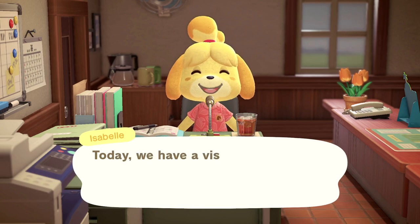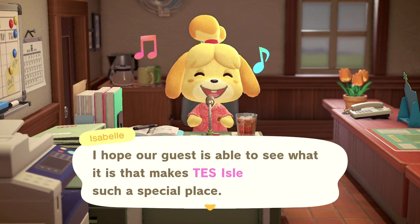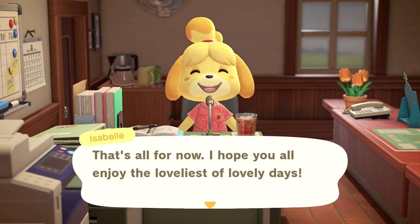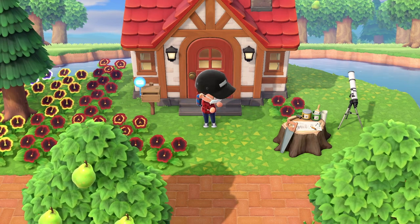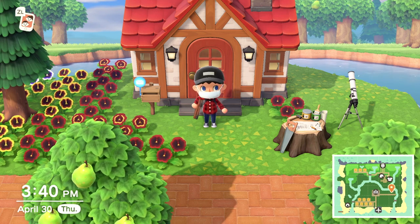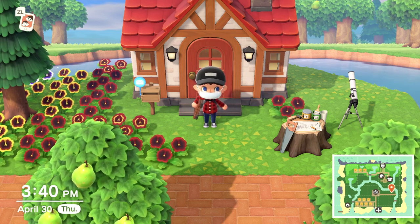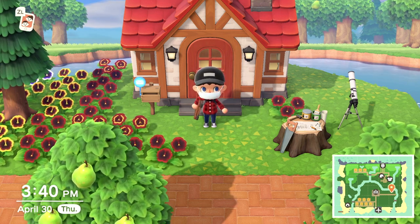Now for today's announcements. Today we have a visitor staying at the campsite. I hope our guest is able to see what it is that makes Tessile such a special place. That's all for now. I hope you all enjoy the loveliest of lovely days. Welcome to Day 42 of Animal Crossing New Horizons. Yesterday we destroyed a bridge, did some more landscaping, and met Flick. Today I want to continue developing Tessile and meet the camper that Isabelle was talking about. But first, I want to see what's in our mail.